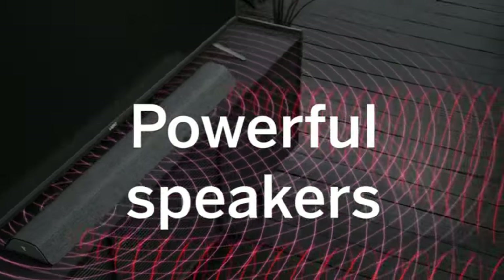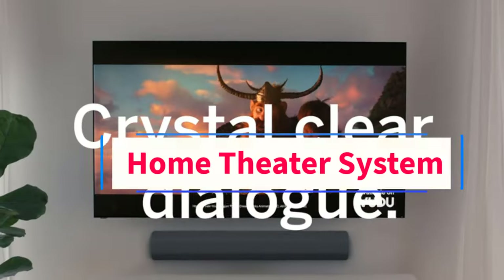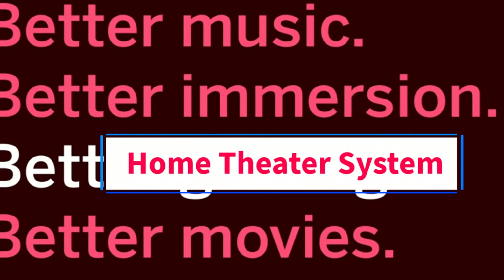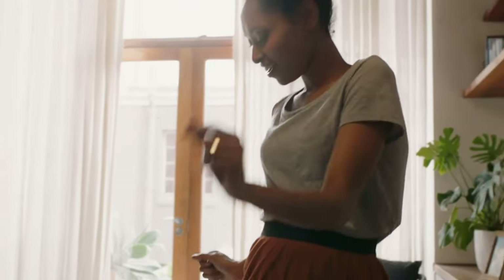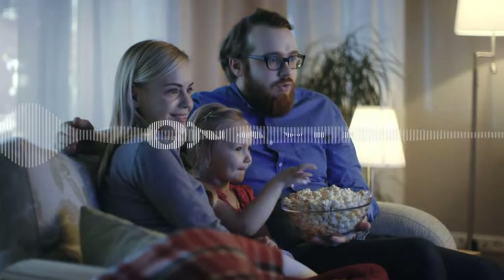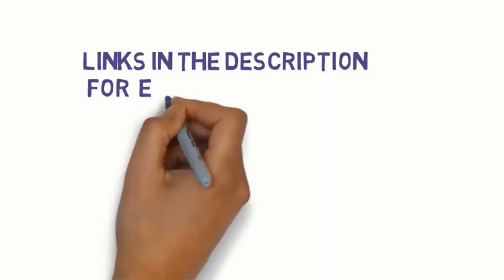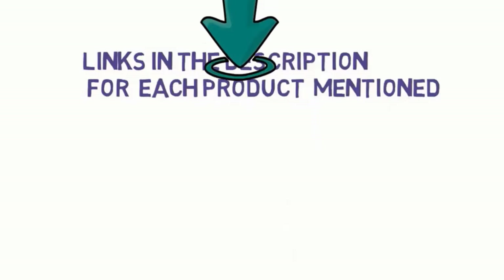Hi guys, welcome to my channel. Are you looking for the best home theater system? In this video, we will look at some of the 5 best home theater systems on the market. Before we get started, we have included links in the description, so make sure you check them to see which one is in your budget range.